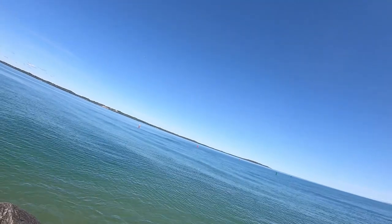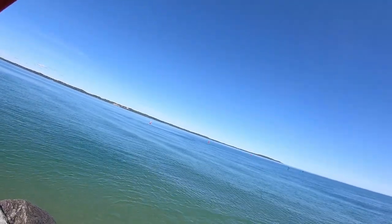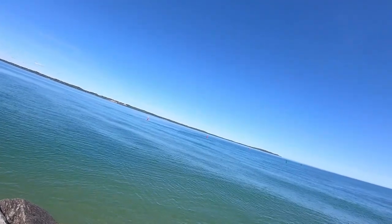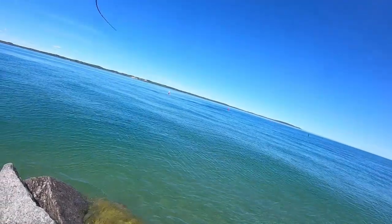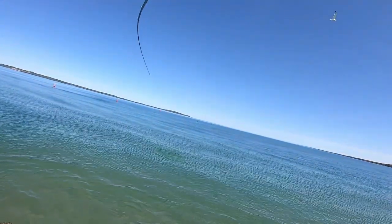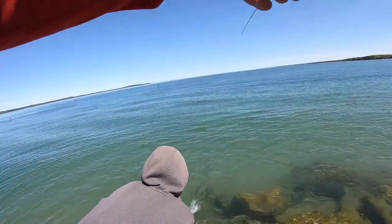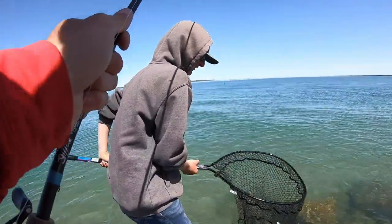Oh, that's not a bass. Nope, that's something else. Dude, you might have your first lake trout on. Lake trout? Or Cisco. Whatever it is, it's fighting. Is that your first Cisco? I've never caught a Cisco. That's a big one — keep it away from the rocks, lift it as hard as you can. Dude, the bait came off.